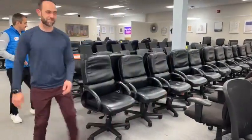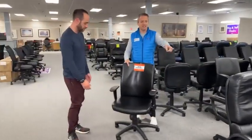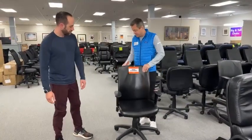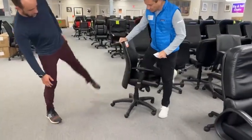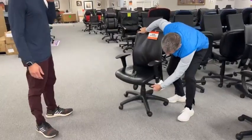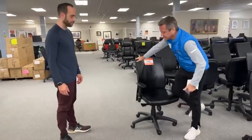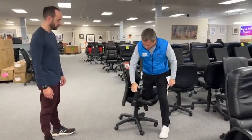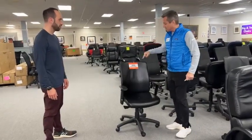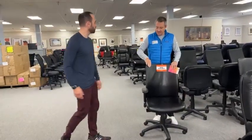I think those are Lazy Boy. These are made by Compel. Compel is a good office chair. This has the ability to recline — all of these recline. A lot of people say this doesn't recline, but that's because the lock is on. Once you unlock it, you're able to recline. The armrests go up and down, and you've got real leather. This is a really smooth, sensual leather.